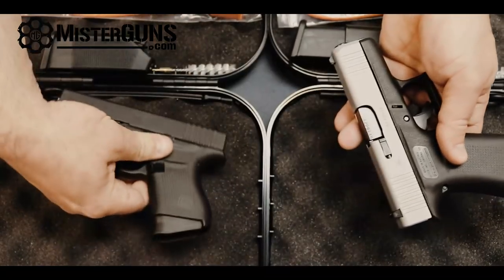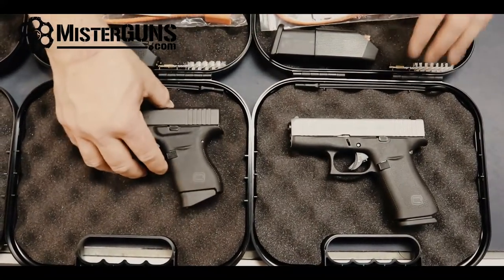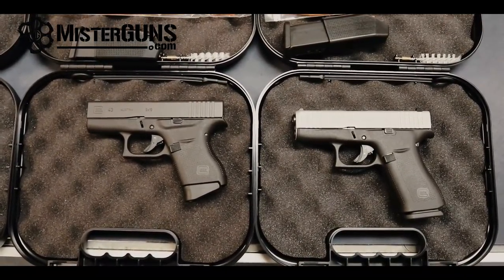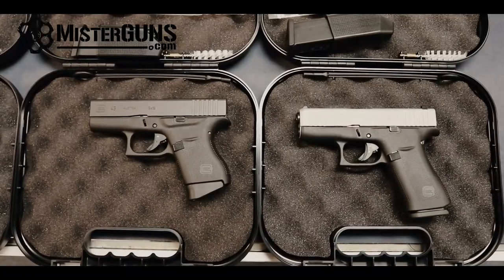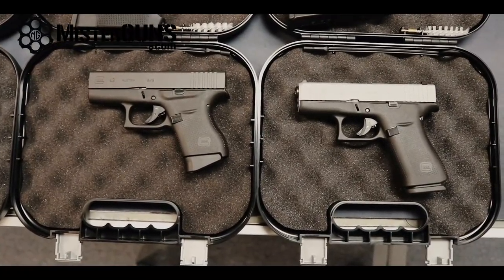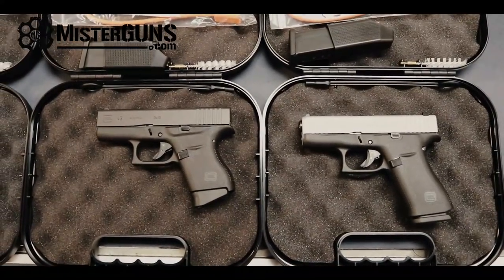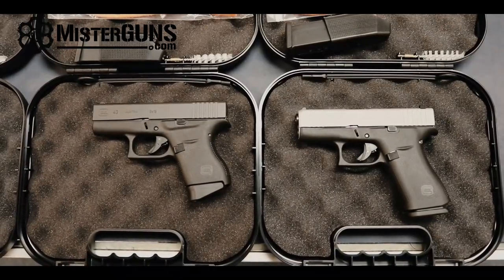I wouldn't really worry about that length difference they claim. The 43X has an NPVD finish — it's a different finish. It has a silver color with serrations on the front versus non-serrated on the 43, which arguably gives you a different way to pull the slide. The trigger distance is supposed to be 2.56 inches on the 43 versus the 43X, so it's supposed to be a shorter pull. But looking at the trigger pull weight, both say 24N, so they should be equal in pull weight.